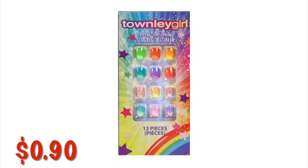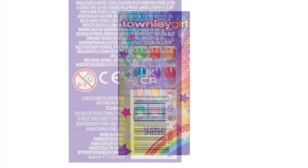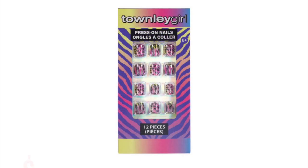There's the Townley Girl False Nails for Kids for $0.90. I've seen these on the self-checkout aisles on the top where they have pens, pencils, and accessories. I've seen these nails up there in their little display box. They're just $0.90, so maybe you can use these UPCs — type them in if you can't scan them.